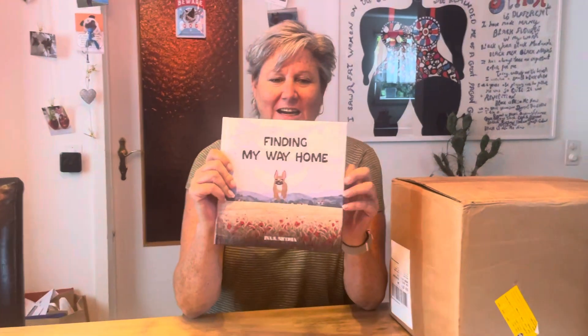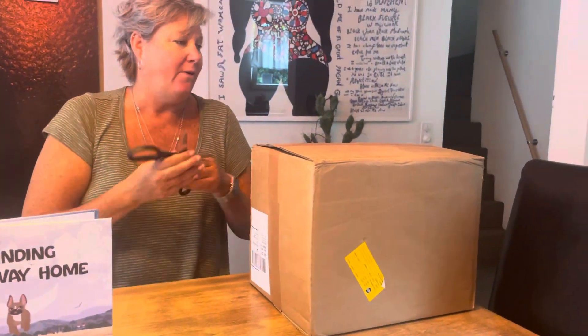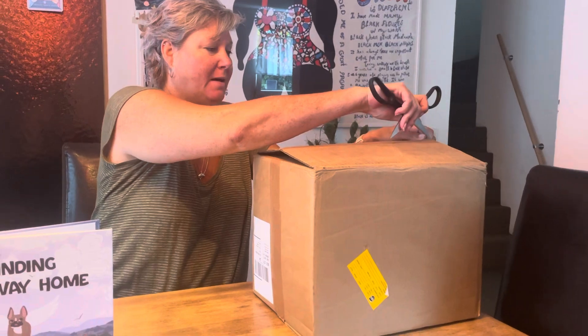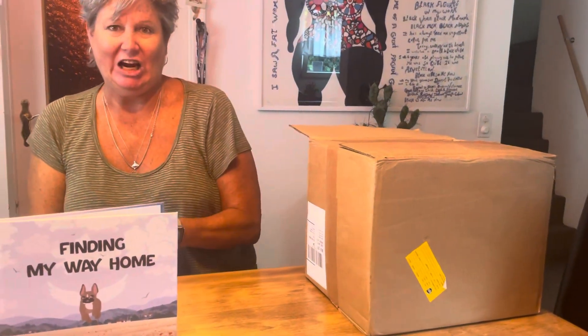Hi guys, exciting news! The Sweat's here! Available in hardcover and softcover, and we just got a bunch of these boxes in the mail. So I'm going to open it up, see what we've got in here — how exciting.